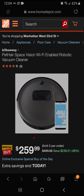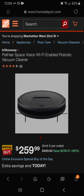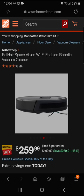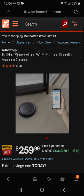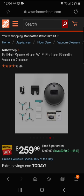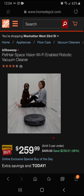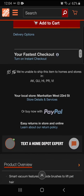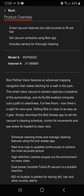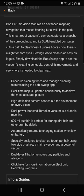You can hook it up to your phone and turn it on remotely. It's got corner sweeping, comes with backup sweepers, and is really family friendly for maintenance around the house. If you have pets it can be a maintenance issue, so you can schedule cleaning times and manage features using the Bob Sweep app.